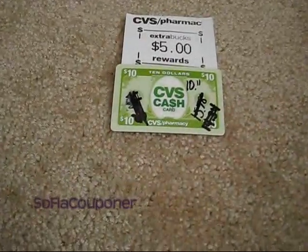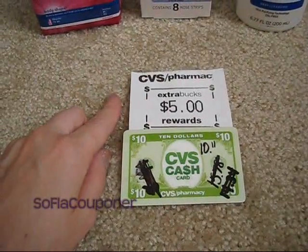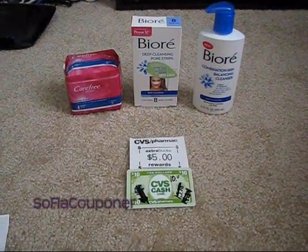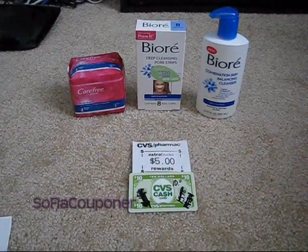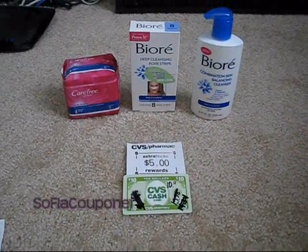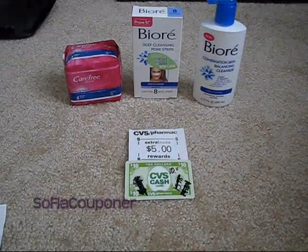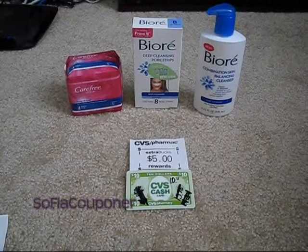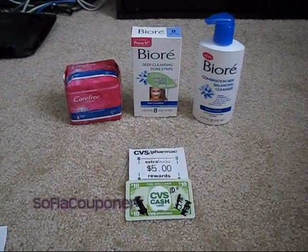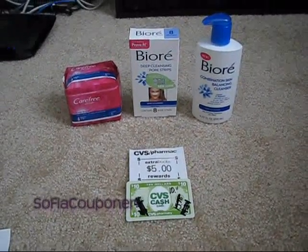I put that on a cash card, so now my cash card has $10.11 left on it, and then I got back my $5 ECB. So I redeemed myself a little bit. It still would have been better to do it differently this morning, but since I didn't, it was driving me insane that I messed up. So I feel much better now — I got my Biore, I got another Carefree, and I have a $5 ECB for the next time I go to CVS. I just wanted to catch you up on my little haul here — talk to you guys later, have a great week, bye!